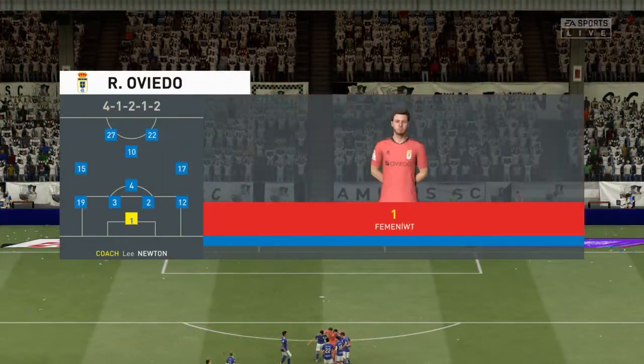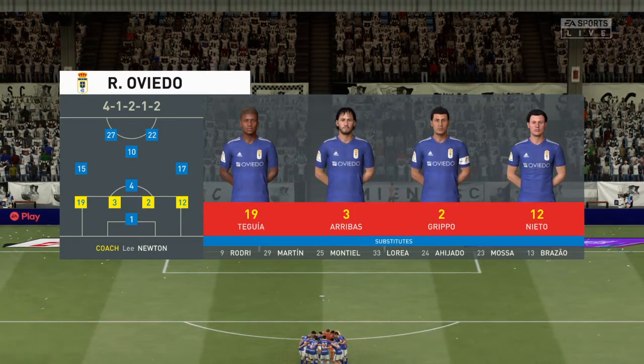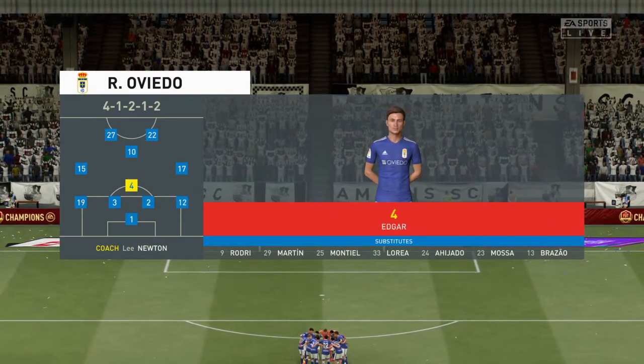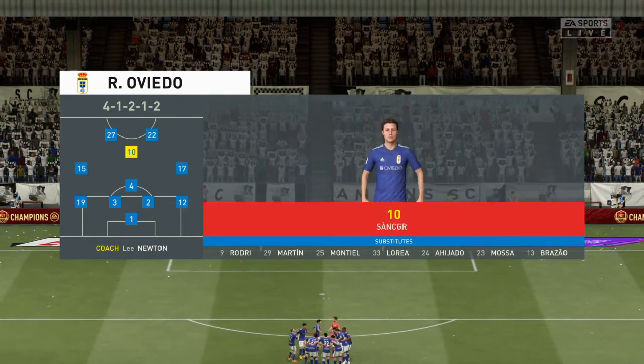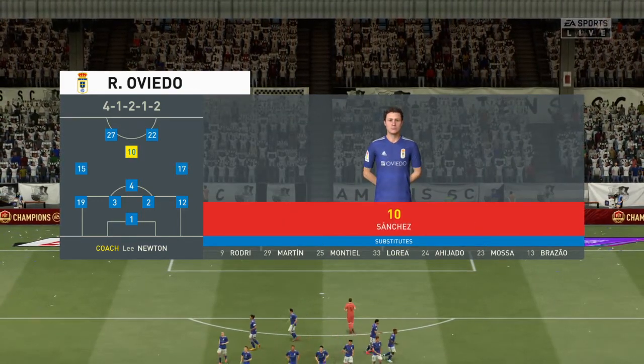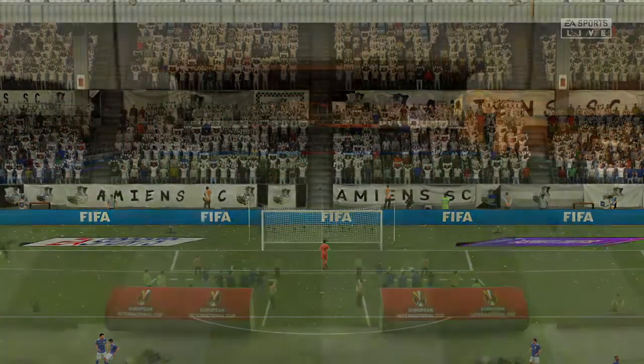So here is the line-up. A 4-4-2 with a slight tweak maybe. Yeah, it's all about the central midfield players in this formation, Derek. The two players, instead of playing next to each other, one will just play advanced of the other one. It's very, very important that the wide players tuck in when they haven't got the ball to help that lone midfield player in the middle of the park.